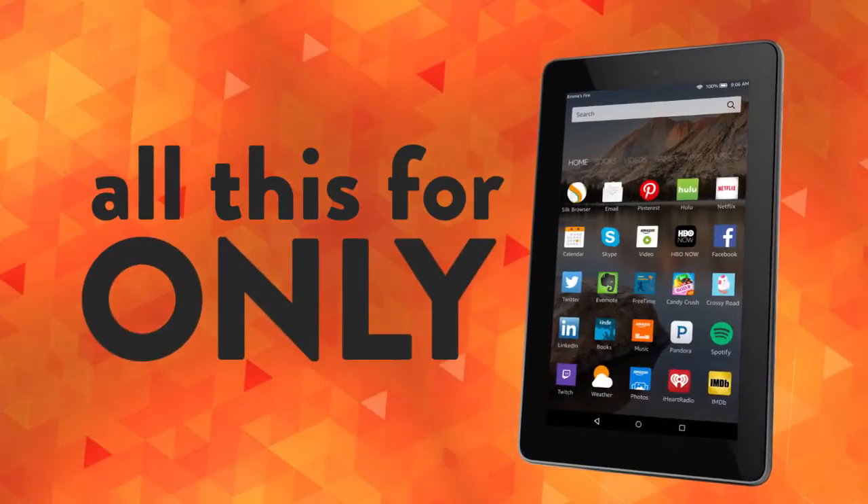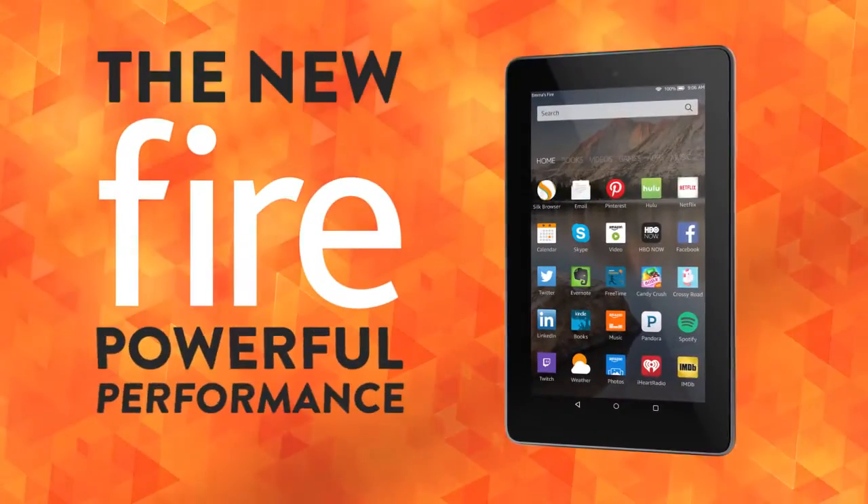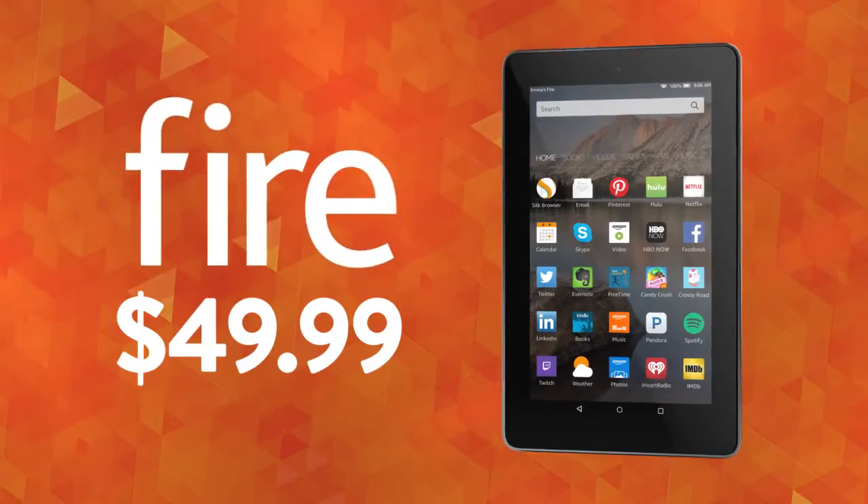And you get all this for only $49.99. The new Fire — powerful performance at an incredible price. Only $49.99.